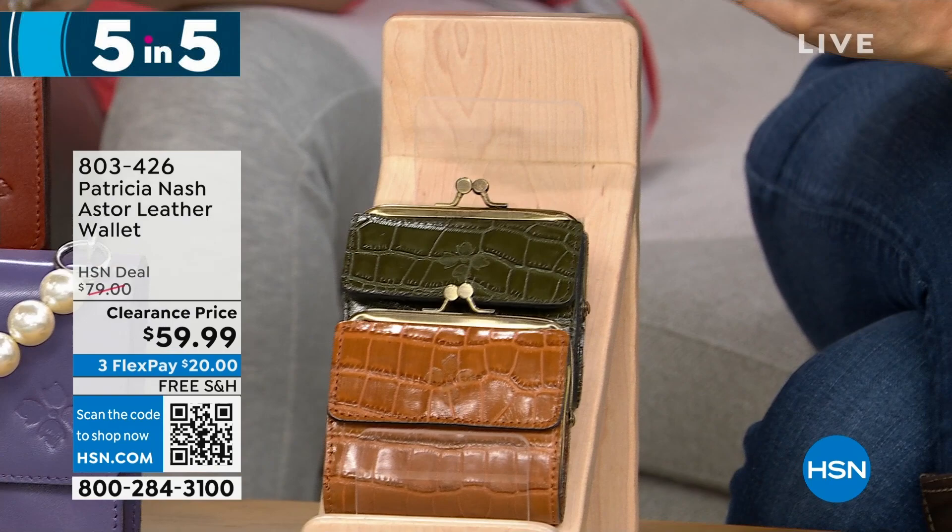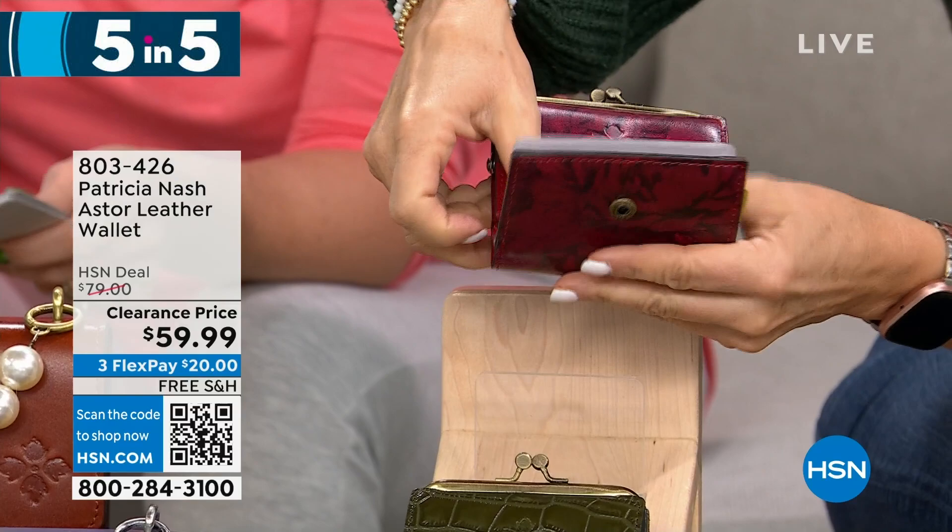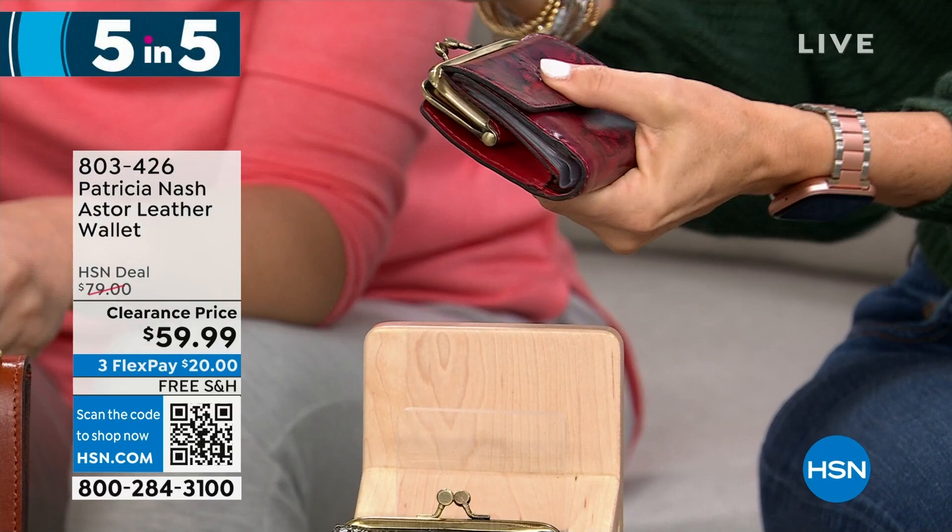If you don't know what RFID protection means — bad guys have a thing that can scan your identity outside your wallet and purse. This protection stops them from getting your ID. Great for on the go — these are wallets you'll grab every day.